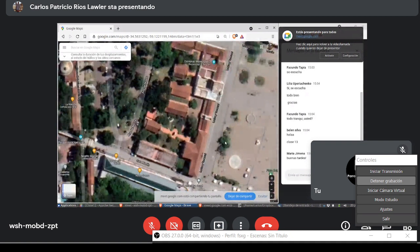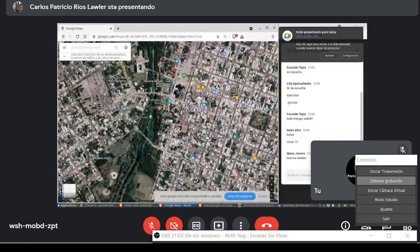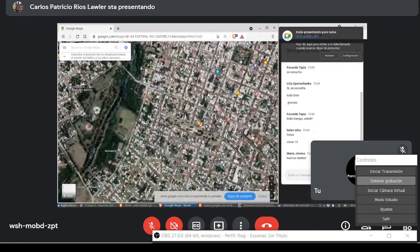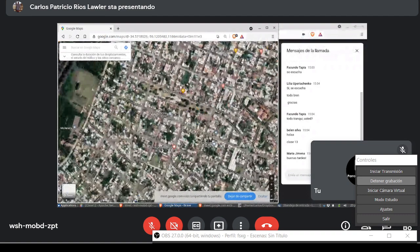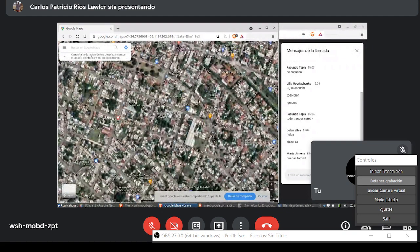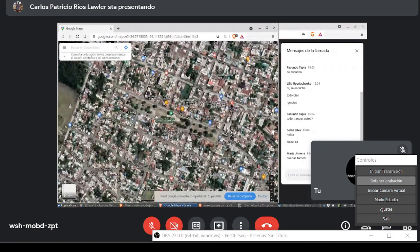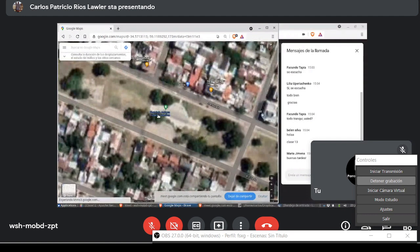Una historia que pocos conocen: yendo atrás de la Basílica está la calle Enrique Udaondo, que tiene una forma muy, muy curva y muy peculiar. Y está esta plaza llamada Estación Basílica, porque acá había una estación de tren.